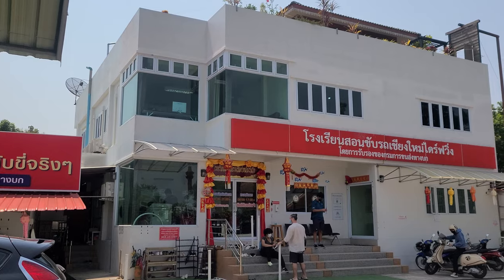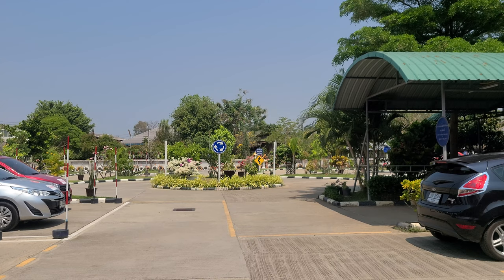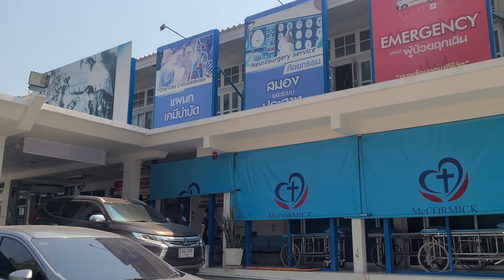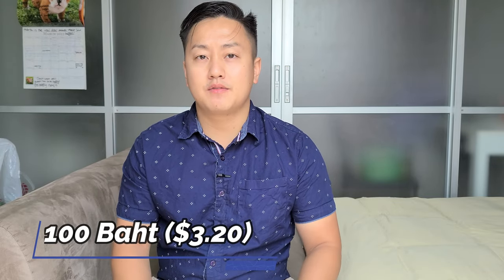First step: you do need to sign up for a driver's class. I signed up with Chiang Mai Driving School — I'll put their website and location in the description below. Once you sign up, they'll tell you what you need to bring. First is a health certificate — go to any hospital, let them know you're there for a medical certificate for a Thai license, and they'll know what to do. It's just a basic health checkup, and you pay 100 baht for the medical certificate.